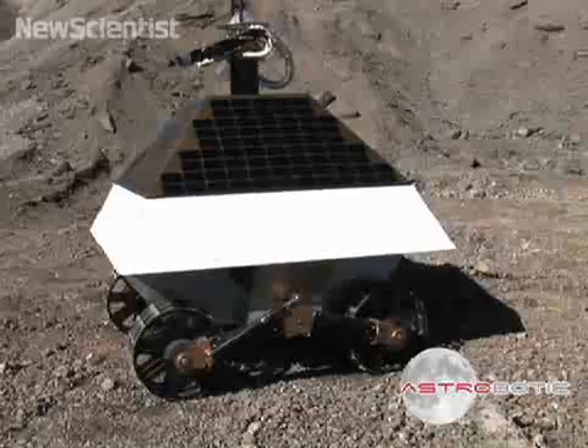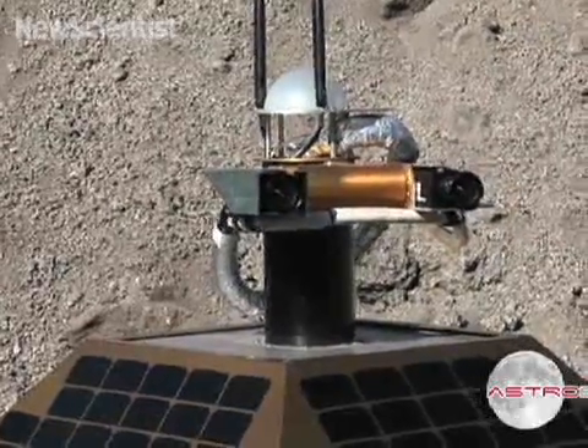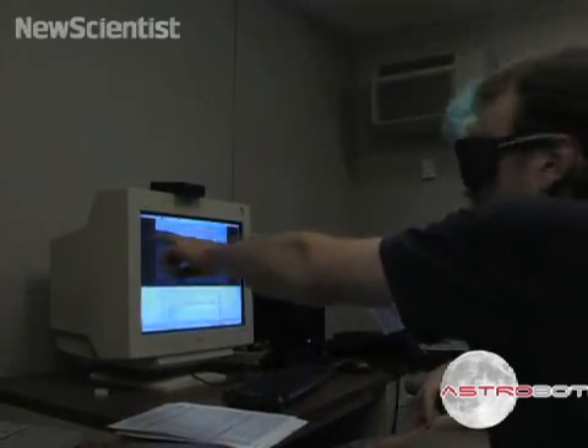Here their rover moves around a slag heap in Pittsburgh. Its two cameras capture stereo images of the terrain in front of it. By wearing 3D goggles, engineers can see exactly what the rover sees.